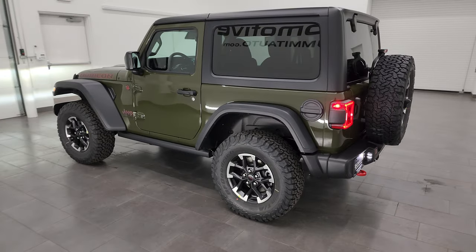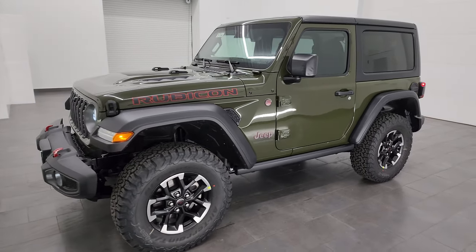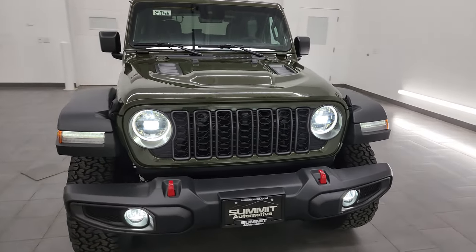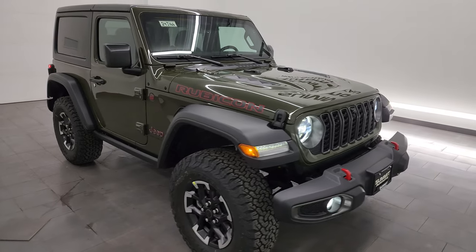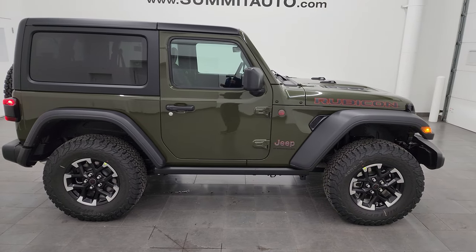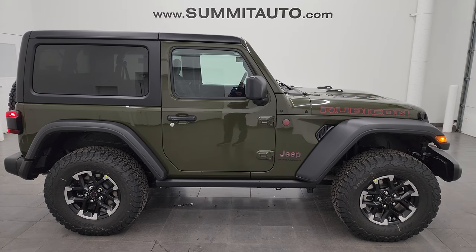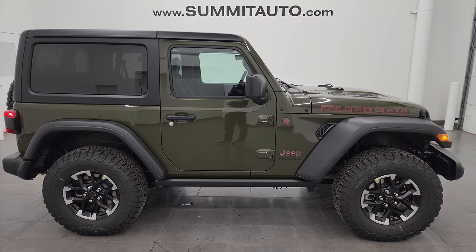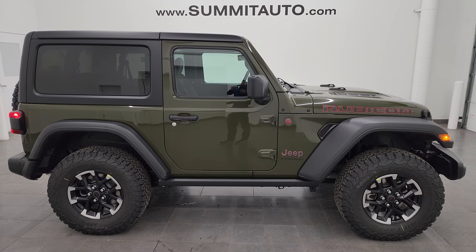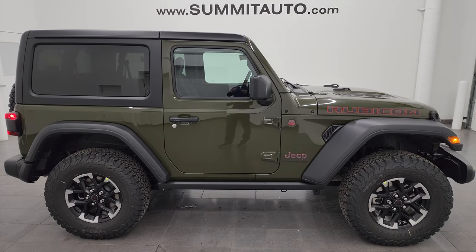There's the two-door Rubicon in Sarge Green Clearcoat. Let me know what you think of the color and options in the comments below, what you liked or didn't like about the video, and what your favorite part was — I can always work on making my videos better. If you want to see more pictures of this Jeep or any of our other 550-plus new and used cars, trucks, SUVs, minivans, and Wranglers, go to summitauto.com for full pictures and descriptions of every vehicle. For more HD videos, go to youtube.com/summitauto and click the bell notifications.